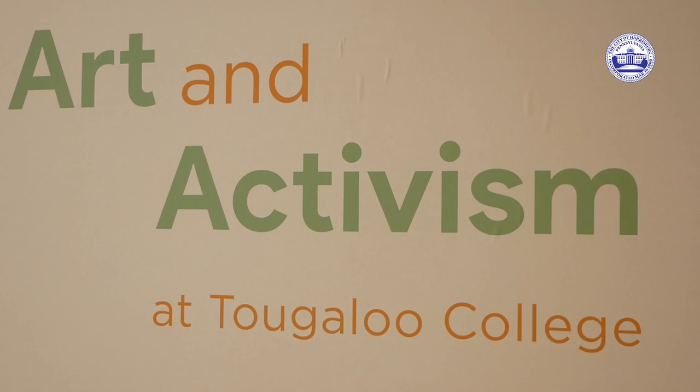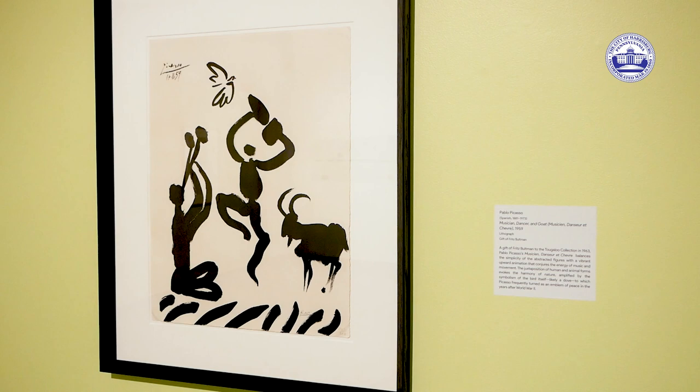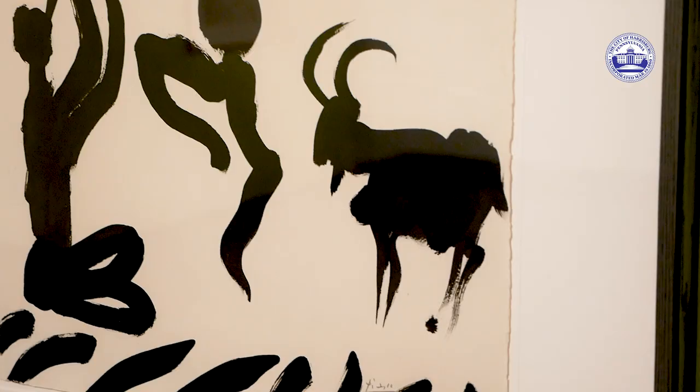The board of Tougaloo College said, how can we elevate the college? How can we really make an impact and have a lasting legacy for the college? They collected Picassos, such as this one we see here.